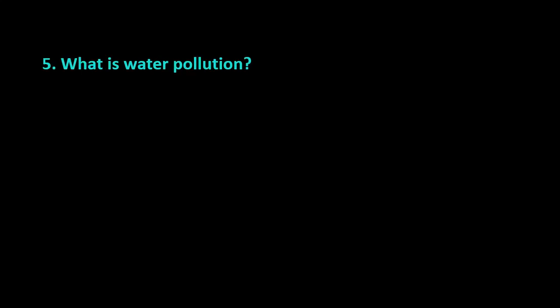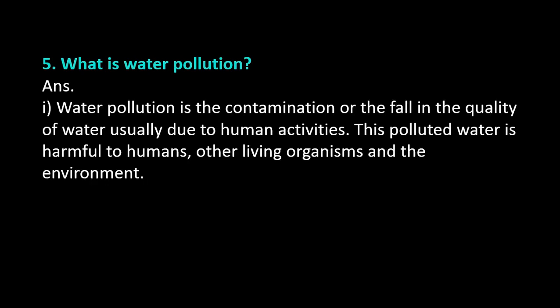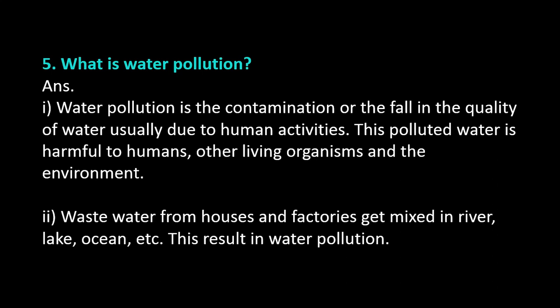Question number 5: What is water pollution? Answer. Water pollution is the contamination or the fall in the quality of water, usually due to human activities. This polluted water is harmful to humans, other living organisms, and the environment. Wastewater from houses and factories gets mixed in rivers, lakes, oceans, etc., resulting in water pollution.